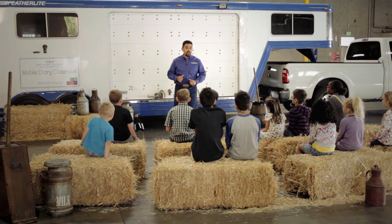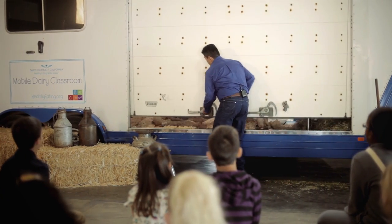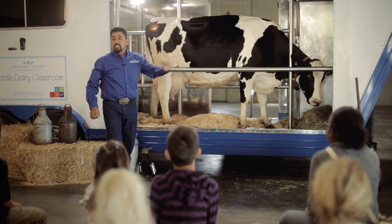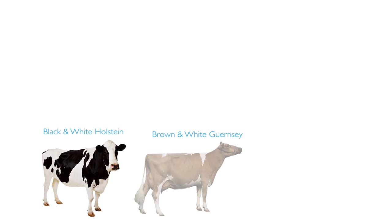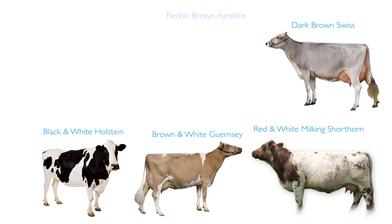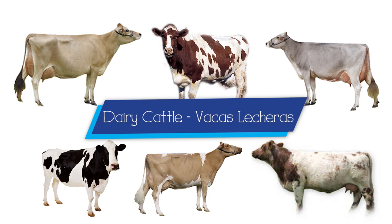Who can guess what's inside this trailer? A cow! This is a Holstein. There are six major breeds of dairy cattle: the black and white Holstein, the brown and white Guernsey, red and white milking shorthorn, dark brown Swiss, reddish brown Ayrshire, and the light brown Jersey. Dairy Cattle. Vacas Lecheras.